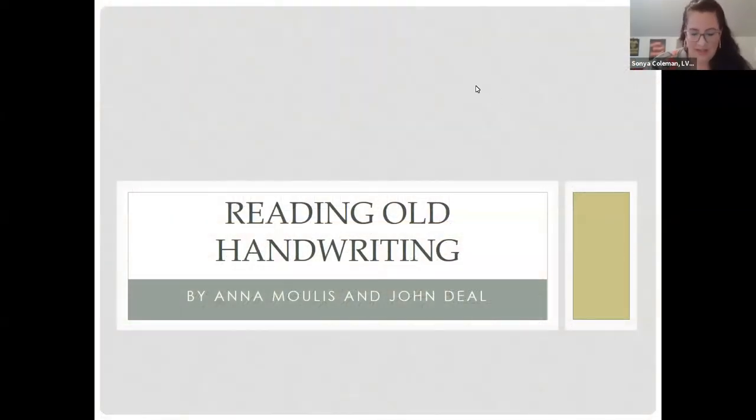Hello everyone and welcome to Reading Old Handwriting with the Library of Virginia. We're delighted to see so much interest in this topic. Whether you're using the Library of Virginia collections for research or transcribing archival documents on Making History Transcribe, reading old handwriting is essential to understanding the past. I'm Sonia Coleman. My colleague Jesse Bennett will be moderating today's session. You can message us directly using the chat feature if you have questions or technical difficulties. I'll pass it over to editor and historian John Diehl and circulation and archival assistant Anna Mollis for today's session.